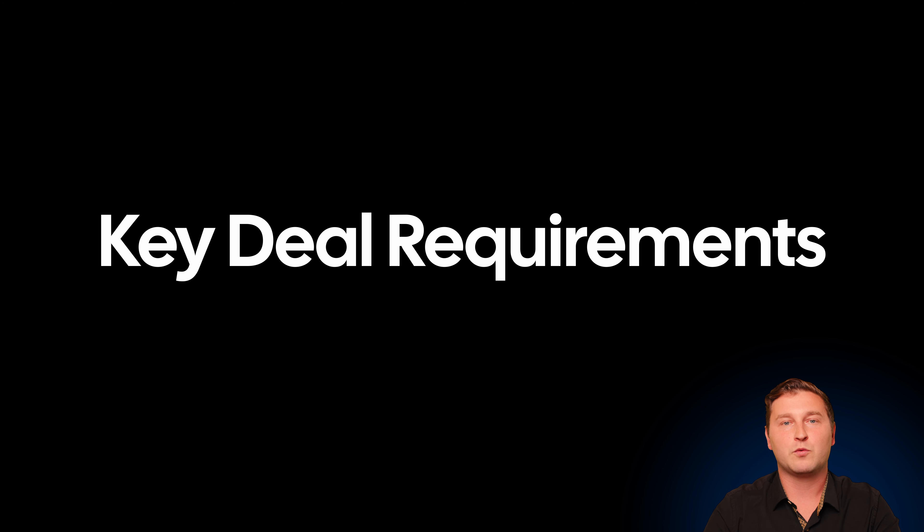In the next video, we're going to be going through some of the key deal requirements, which my partner Harrison is going to walk you through in a bit more detail.